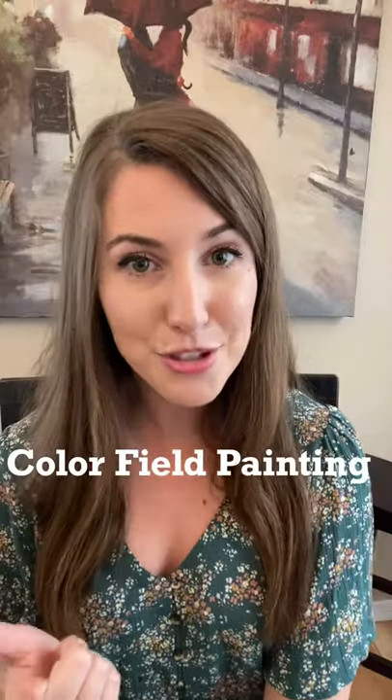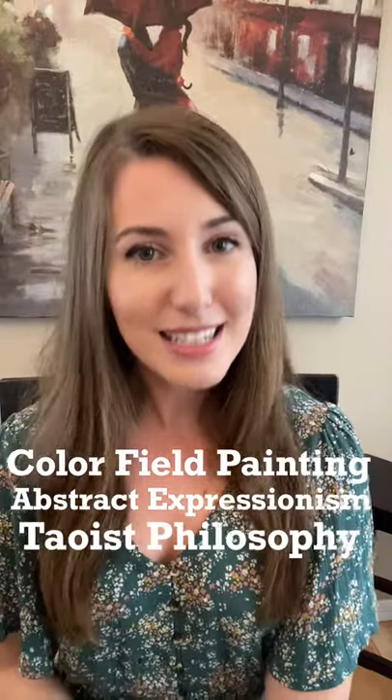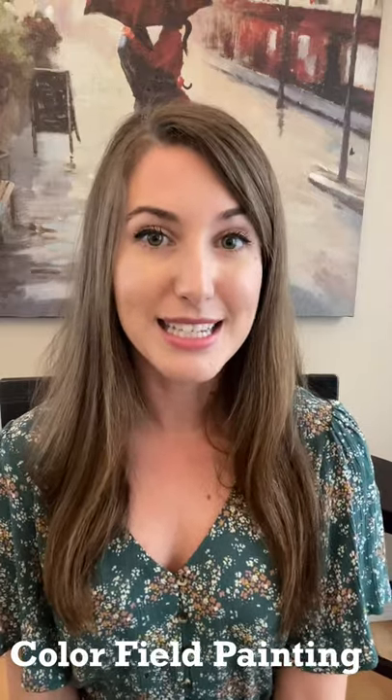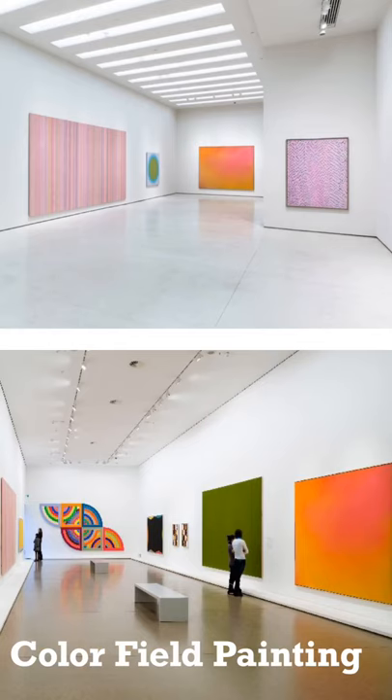Three main things inspire her work: color field painting, abstract expressionism, and the Taoist philosophy. Let's take a moment and break down these things. First, color field painting is both an art movement and a style. The movement lasted from the late 1940s to the 1960s. Color field style of painting is when color takes up large fields of the canvas, so much so that the color itself becomes the focus of the piece rather than a specific subject. When looking at this piece, can you see how Stier wants you to take notice of the colors red and blue?